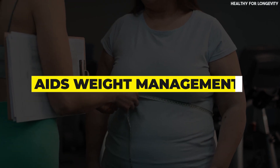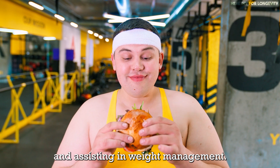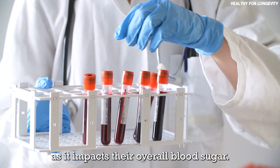Aids weight management: the fiber-rich content of prickly pear contributes to a feeling of fullness, preventing overeating and assisting in weight management. Maintaining a healthy weight is crucial for individuals with diabetes as it impacts their overall blood sugar control.